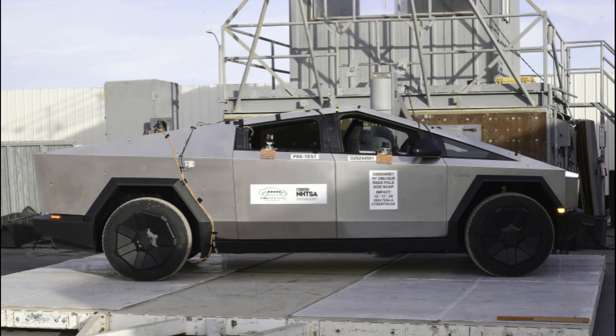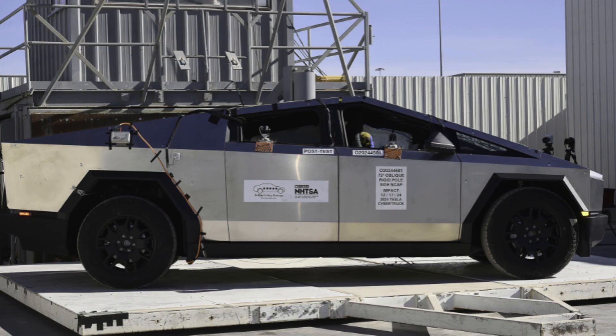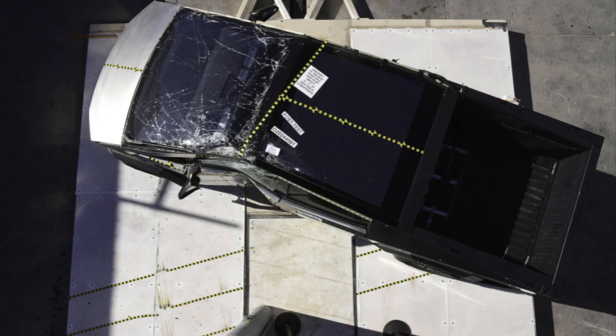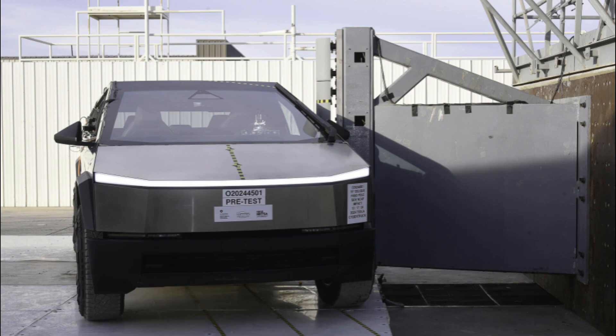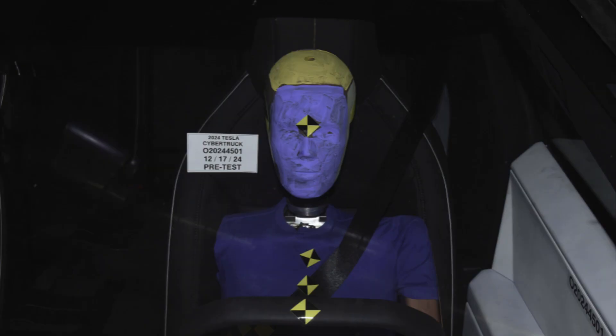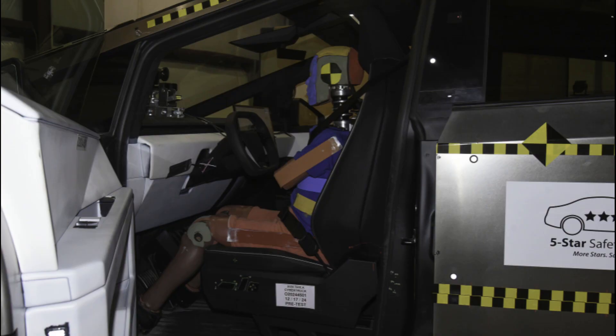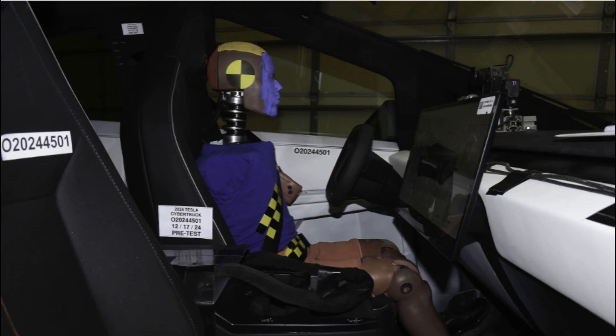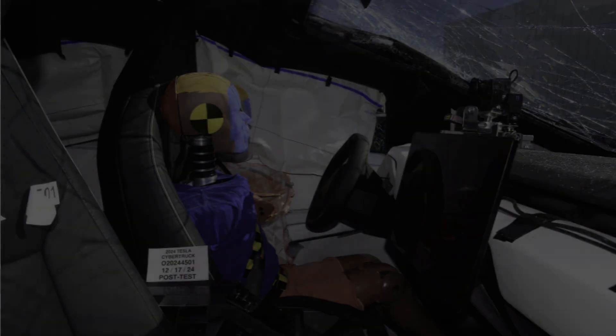All models come standard with adaptive air suspension, a durable exoskeleton design, and access to Tesla's extensive supercharger network. The interior features seating for up to 5 adults, a 17-inch central touchscreen display, and customizable storage solutions. If you enjoyed this review, be sure to like this video and subscribe to our channel for more exciting car reviews.